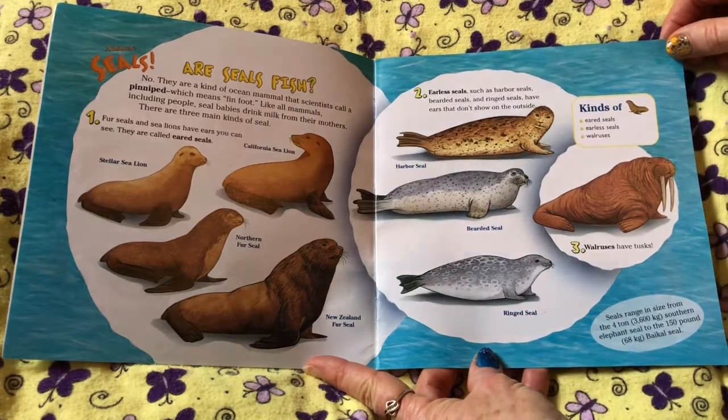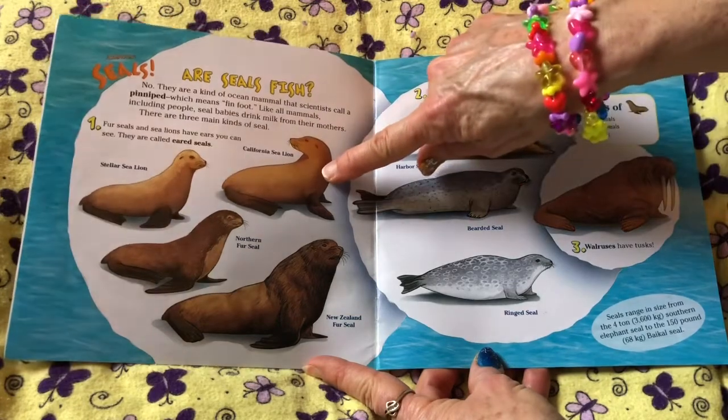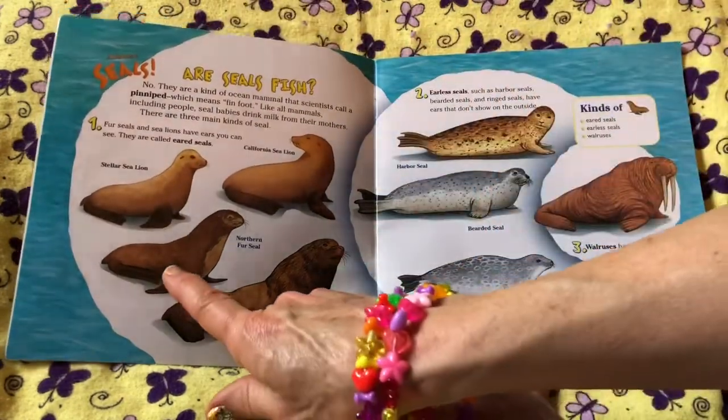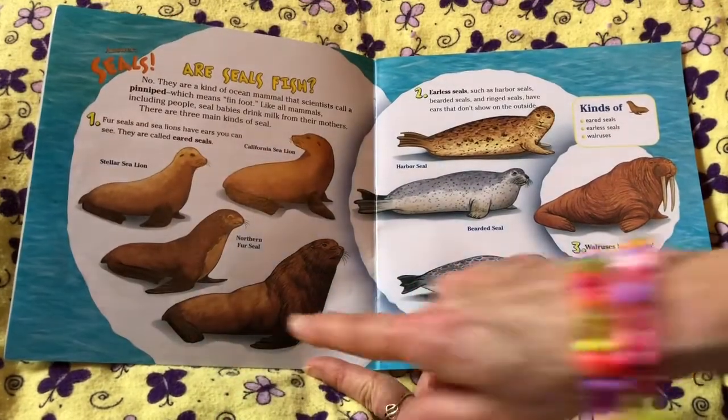One: fur seals and sea lions have ears you can see. They're called eared seals. Examples include: California sea lion, Steller sea lion, northern fur seal, and New Zealand fur seal.